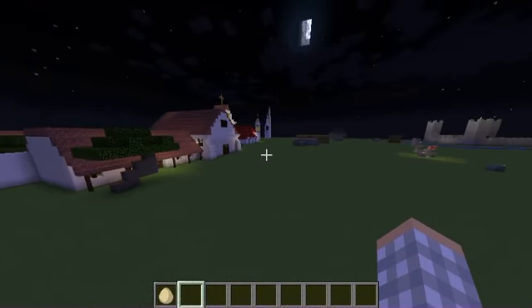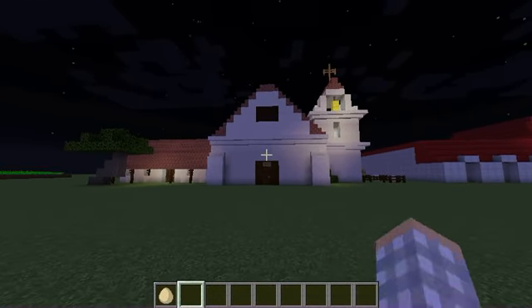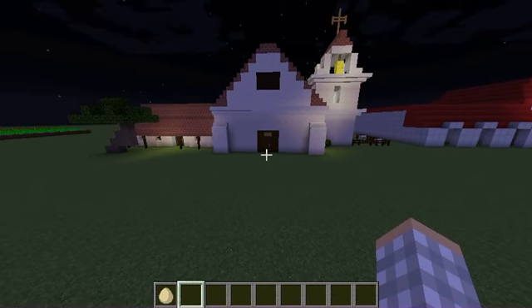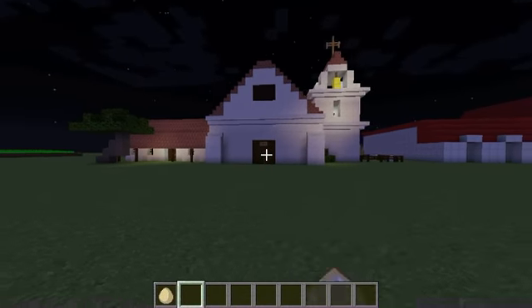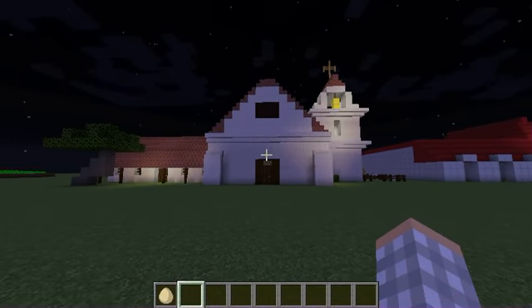So this is Mission Santa Cruz. It was the twelfth mission, founded by Father Fermin Lasuén. The neophytes had a very hard life here because they were always getting punished, and there were a lot of earthquakes and floods. They didn't get much freedom because they were forced to do things they didn't want to do — they weren't allowed to pray according to their own beliefs and had to be Christian. Thank you guys for watching my tour — I hope you really liked it!